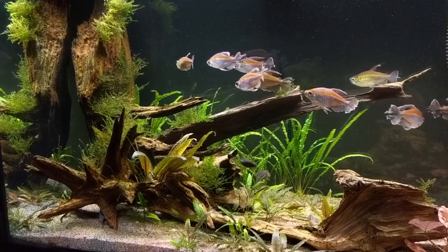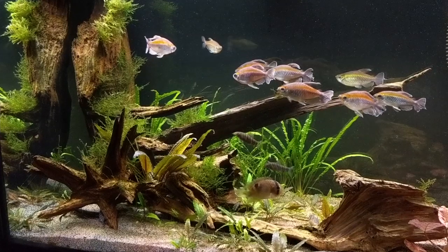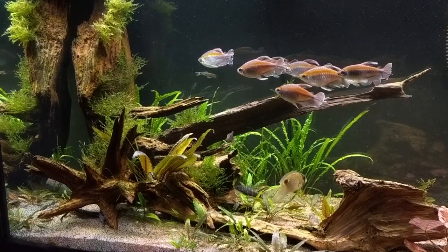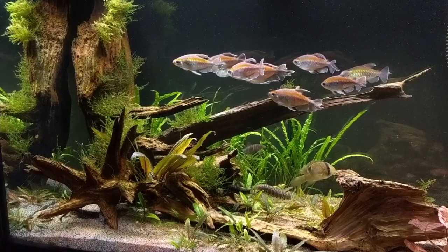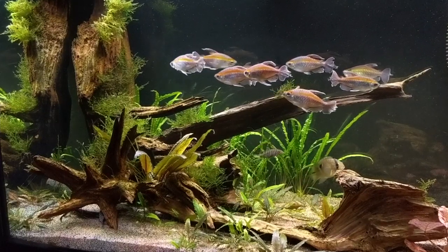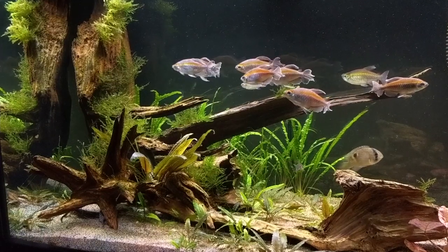The Congo Tetra is a strong swimmer and likes some current in the water. A typical setup should include bogwood, slower-growing plants, amber-stained water conditions, and low to medium light levels. It prefers softer, more acidic water — you don't need to go extreme on pH or hardness. They like to be kept in schools of six to ten adults, preferably in a four-foot tank like a 50-gallon. A school of ten developed adult Congo Tetras in a 50-gallon is quite a sight.